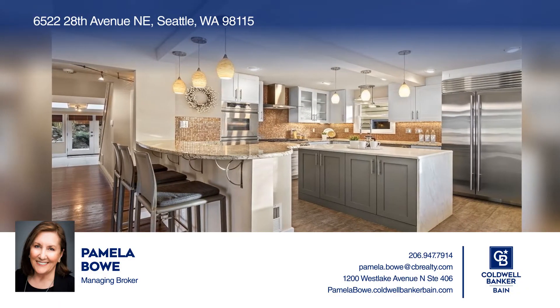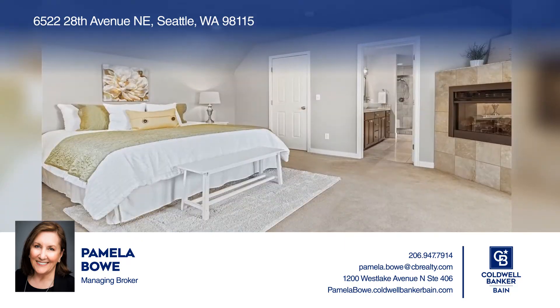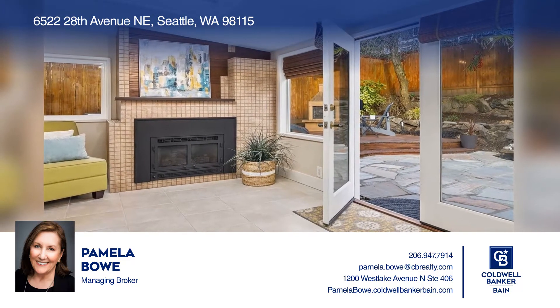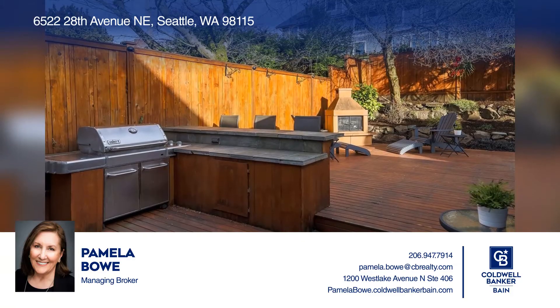Inside, you're greeted by a fabulous gourmet kitchen with high-end appliances and a large dining area with a custom fireplace that leads to the entertainment living area with another fireplace and flows to a spacious outdoor living area with yet another fireplace. This home won't last long.